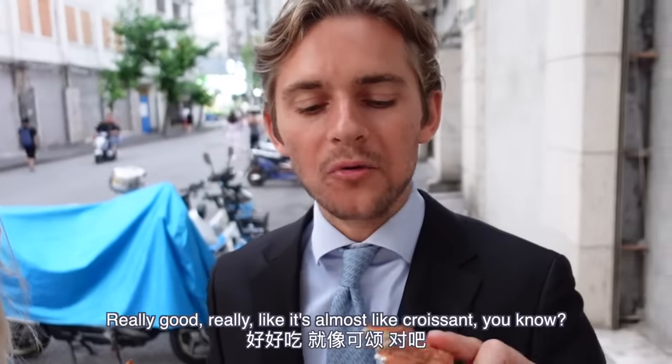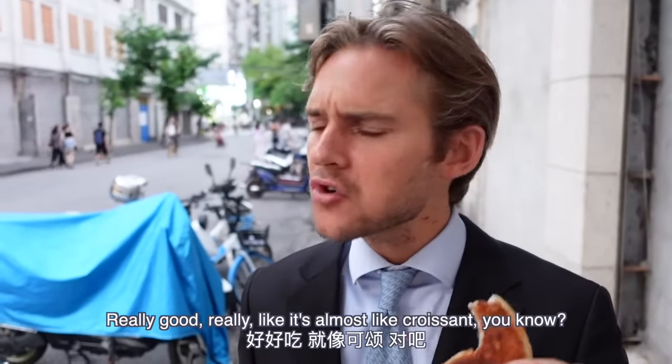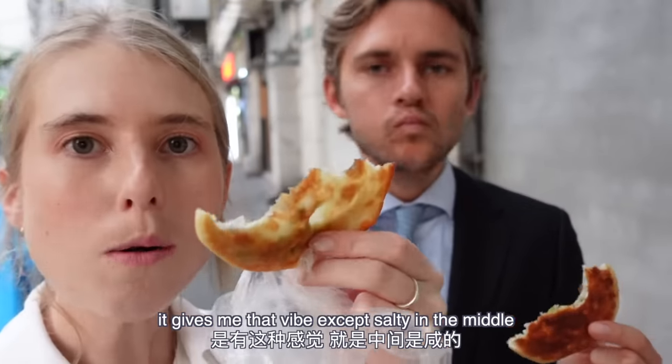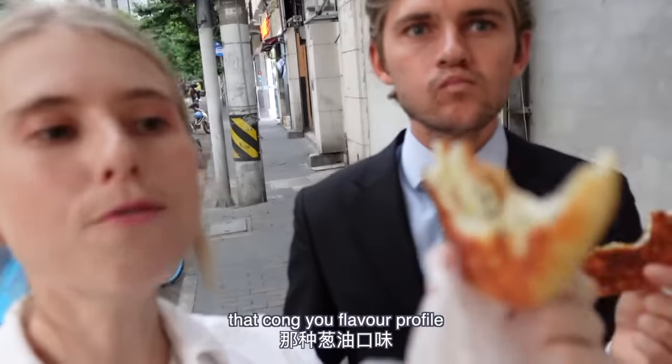Do you like it? Really good! It's almost like a croissant — it gives me that vibe. It's that salty flavor in the middle, that cong you bing flavor profile.